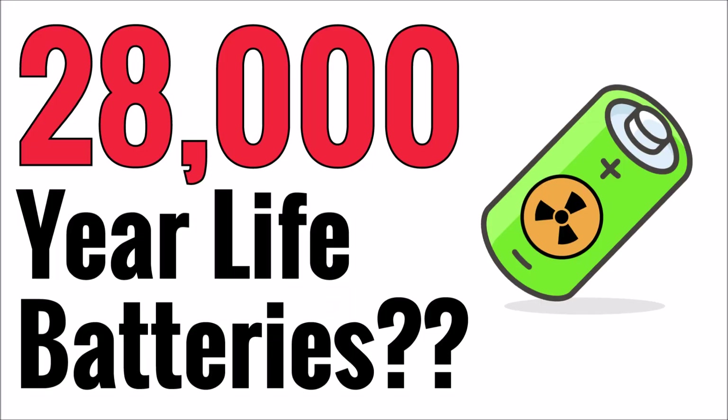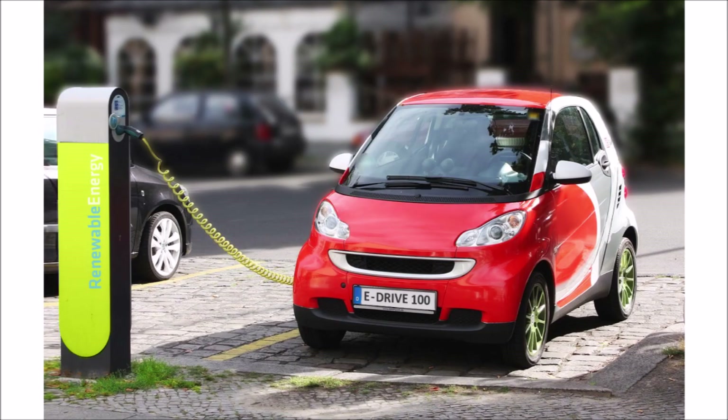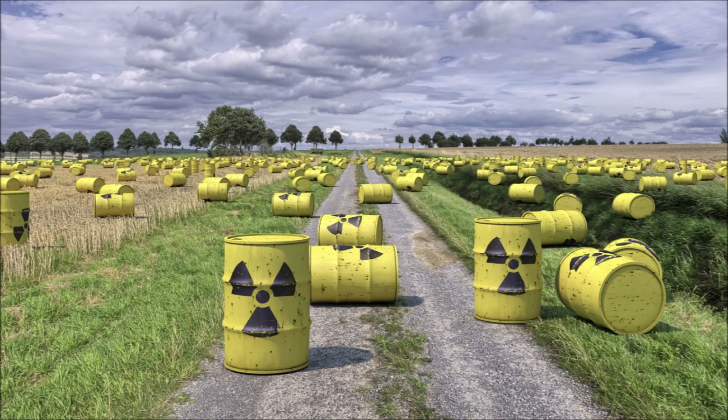What if your cell phone never ran out of power the entire time you owned it? What if doctors could implant hearing aids or pacemakers that would continue to run long after a patient was deceased? What if we could send satellites into space that could travel millions of miles beyond where the Sun could recharge them? What if your electric vehicle could run non-stop for 90 years — and what if you could do all of this with a battery made from a waste material that everyone wants to get rid of as fast as they can?